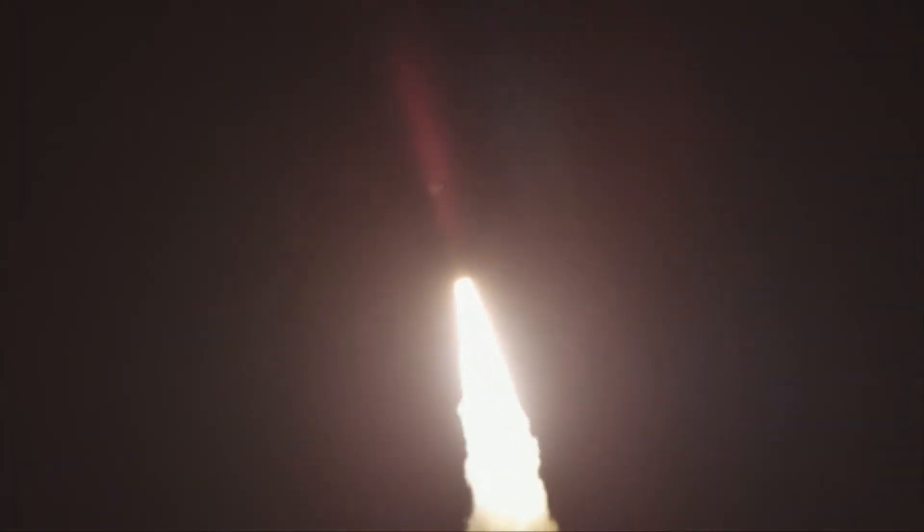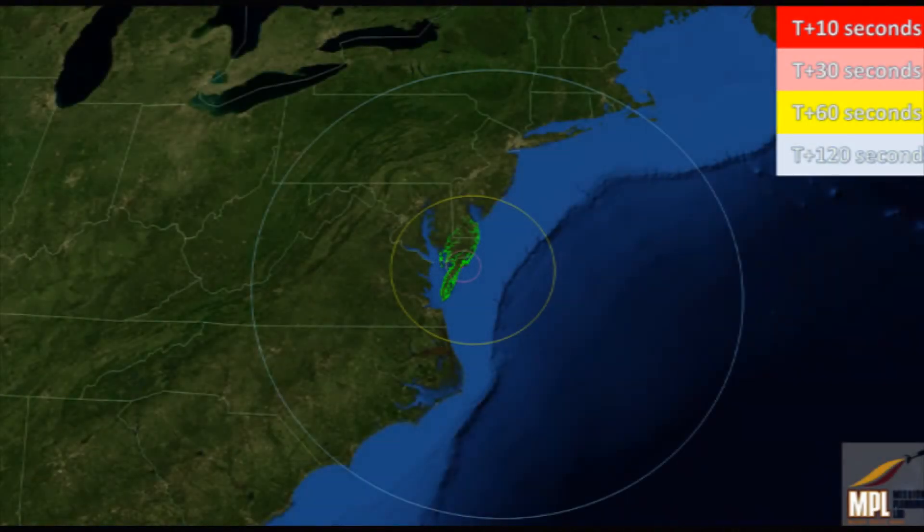NASA launched a U.S. Air Force Minotaur-1 rocket carrying the Department of Defense's Operationally Responsive Space Office's ORS-1 satellite June 29th from the range at Wallops Flight Facility and the Mid-Atlantic Regional Spaceport in Virginia.